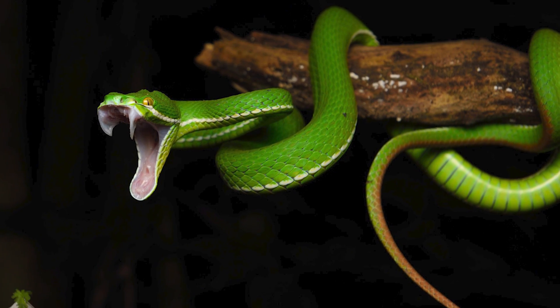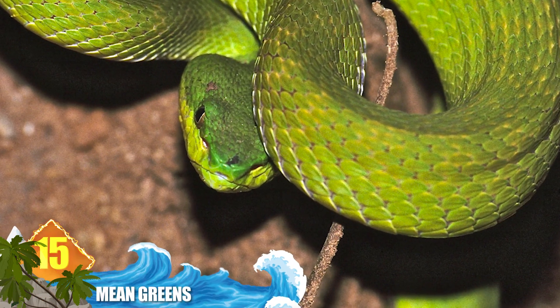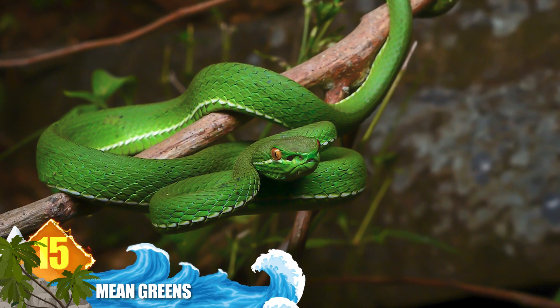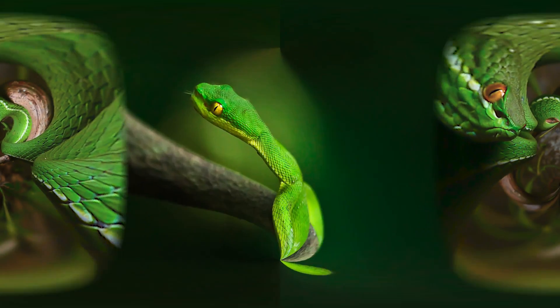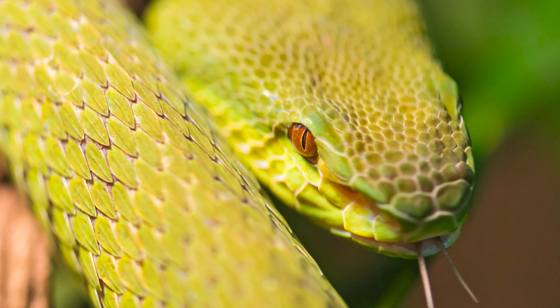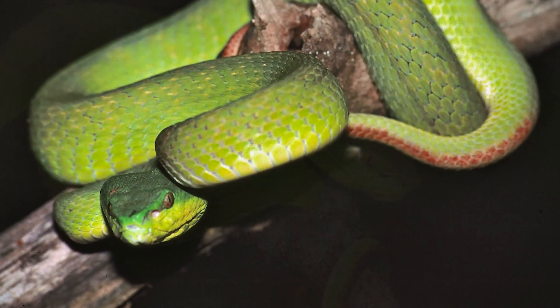Number 15: mean greens. Vipers can show up in diverse colors, and that includes green. There are several species identified as green vipers, including Africa's Great Lakes bush viper and the ruby-eyed green pit viper native to Southeast Asia. The best known green viper is probably the white-lipped viper, also native to Southeast Asia, with white jaws that sharply contrast with their yellow eyes and kelly green coloration.